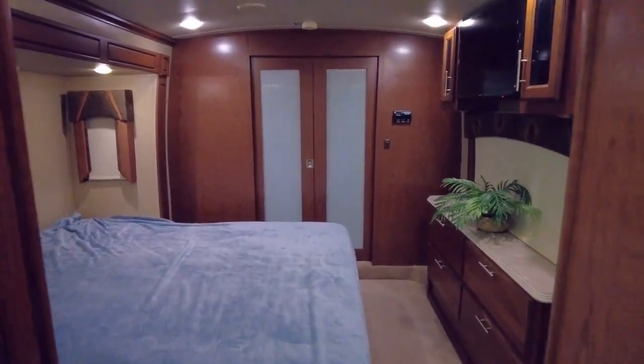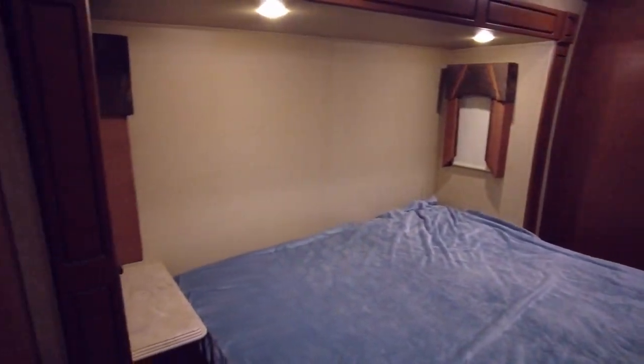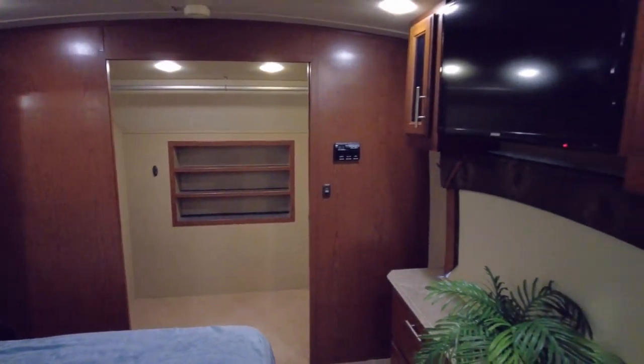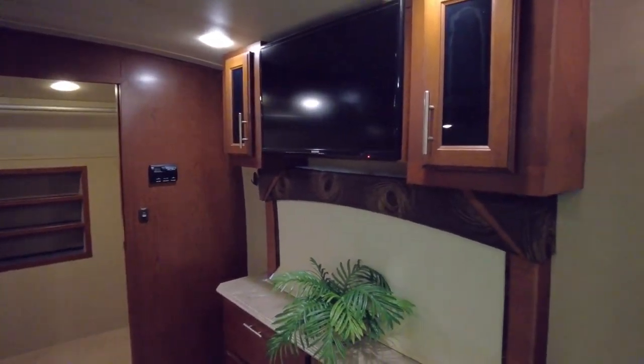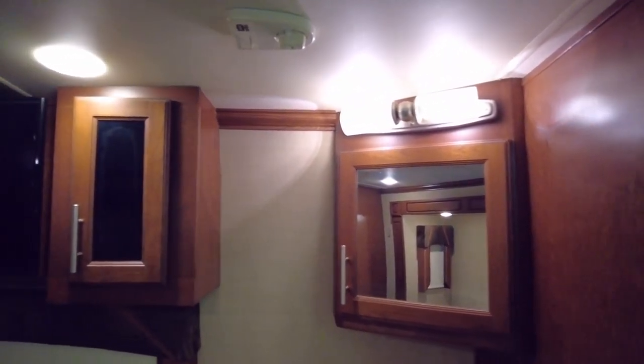Continuing to the private front bedroom, there is a dresser with cabinets and TV above, a slide-out king-size bed, and a full-wall wardrobe closet with all necessary storage compartments. In the corner, there is an additional sink with a lighted mirrored vanity, perfect for freshening up.